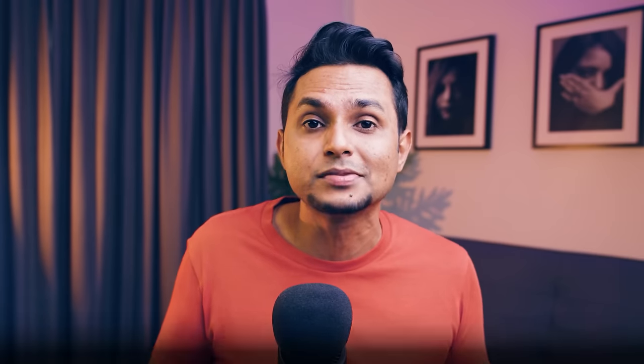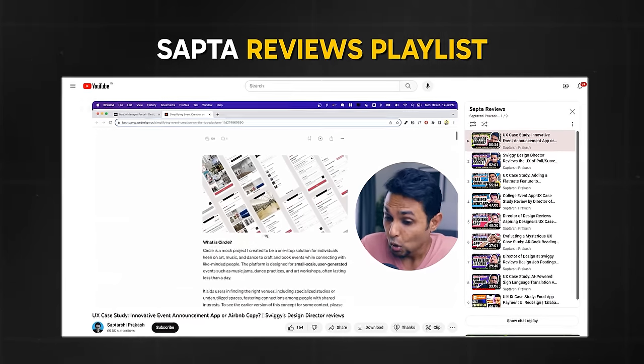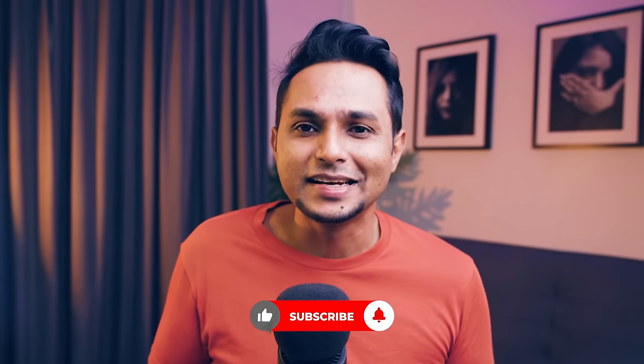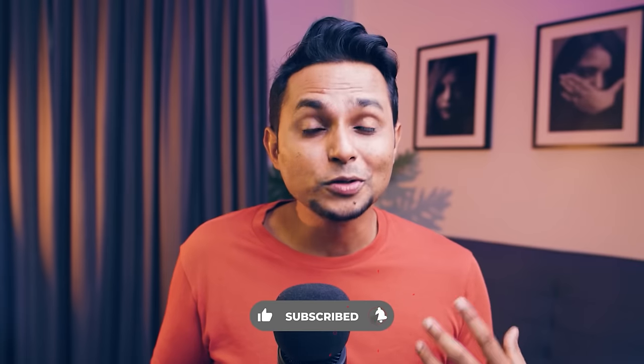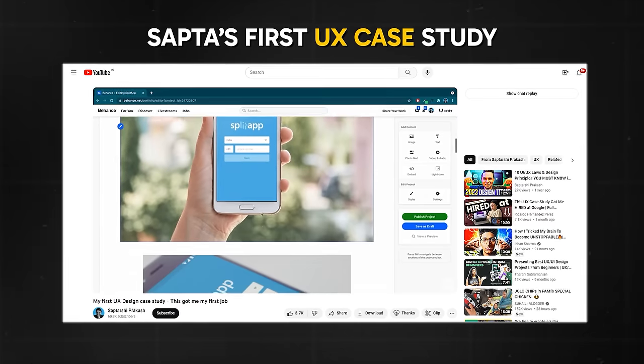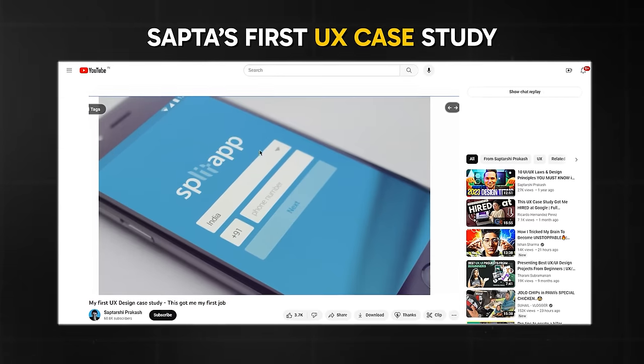I also review case studies on this YouTube channel on a weekly basis — I have a separate playlist called 'Sapta Reviews.' You must go through every video in that playlist to understand how the industry reviews case studies and how your work will be reviewed when you apply to a company. I've also shared my own case study on this channel — my first case study, which helped me get my first design job. I openly criticized the many mistakes I made in it so that you don't repeat them. All of these resources are available for free.